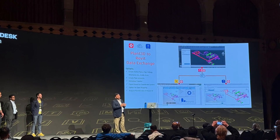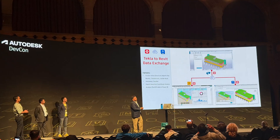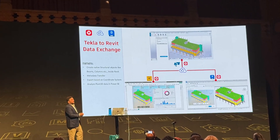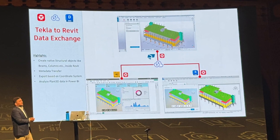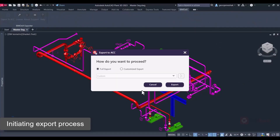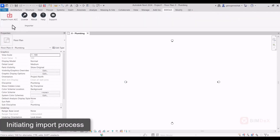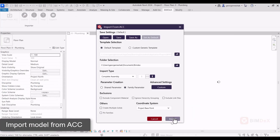A real highlight was the joint session with Srinsoft, an Autodesk Platform Services partner who announced their powerful BIMDEX data connectors. These connectors combine the data exchange SDK with BIMDEX's advanced features to enable the exchange of native, fully-editable data between Plant3D, Revit, Inventor and Tecla.